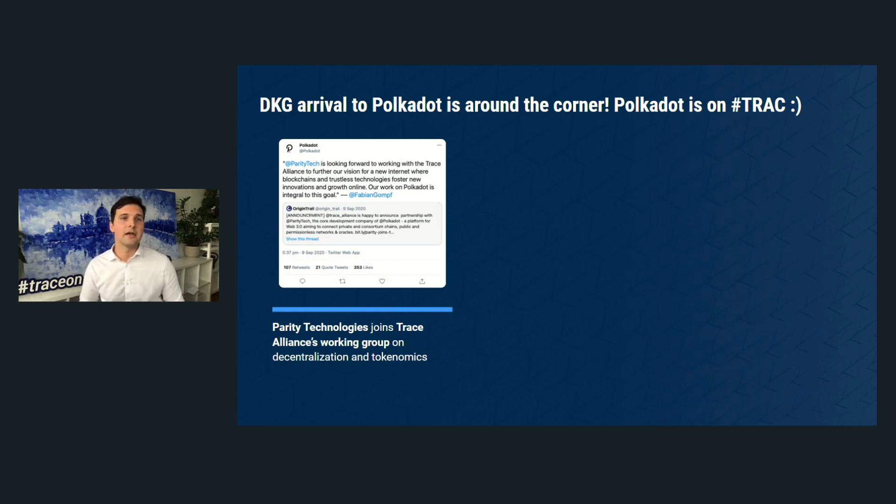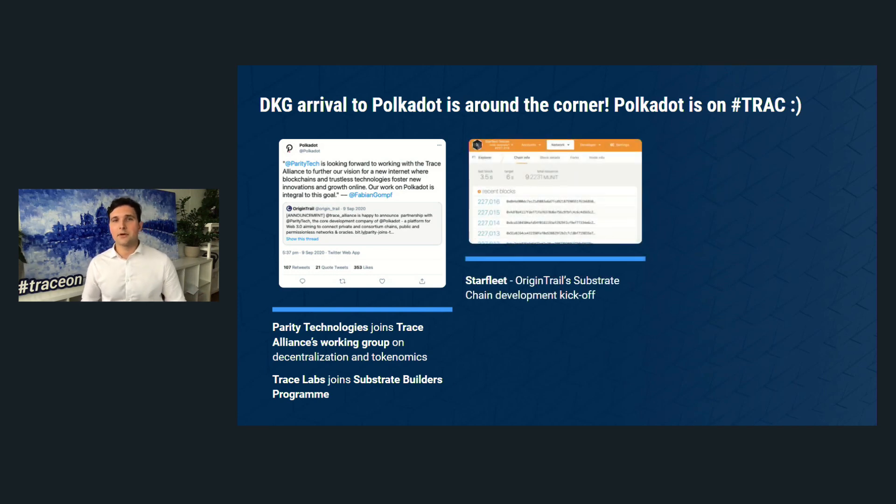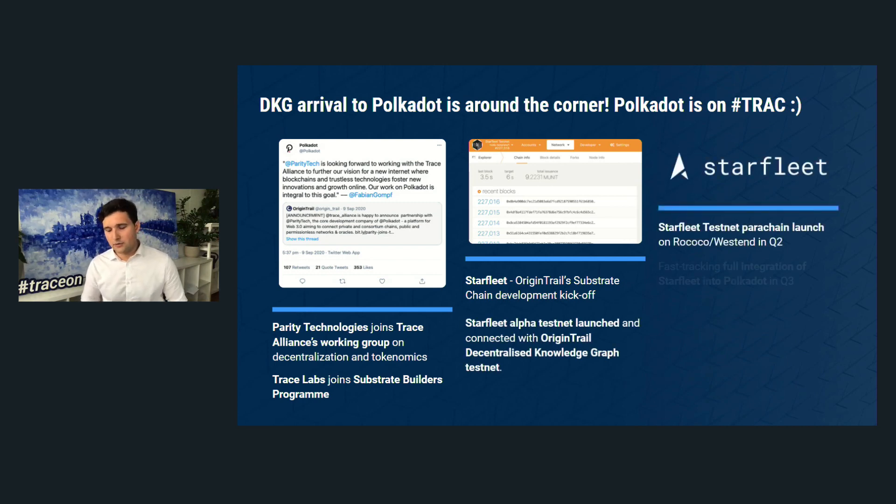What we're very excited about today is our trajectory with Polkadot. Parity Technologies joined Trace Alliance's working group on decentralization and tokenomics, and Trace Labs joined the Substrate Builders Program. Today we already have a testnet of a Starfleet Chain — essentially an OriginTrail substrate chain. This alpha test network will now with an expedited tempo transition towards a Starfleet testnet parachain launch on either Rococo or Westend. We are also fast-tracking full integration of Starfleet into Polkadot in Q3 — at least a few months faster than previously anticipated.